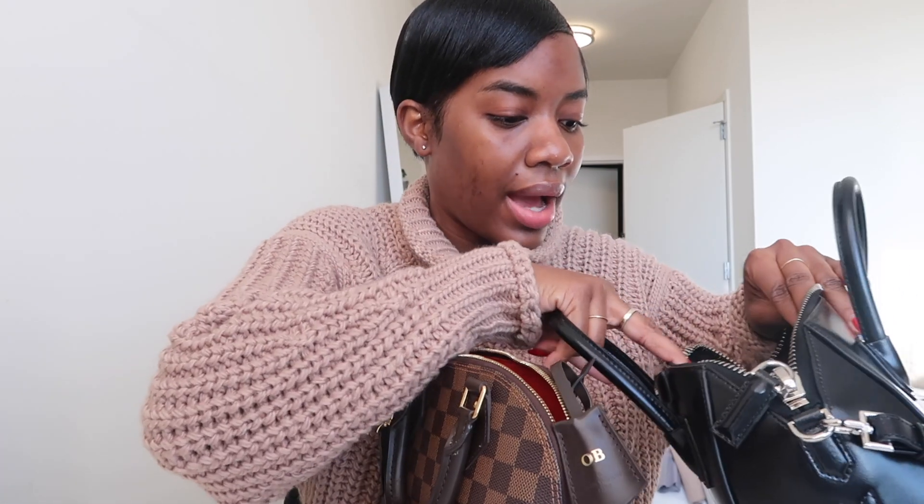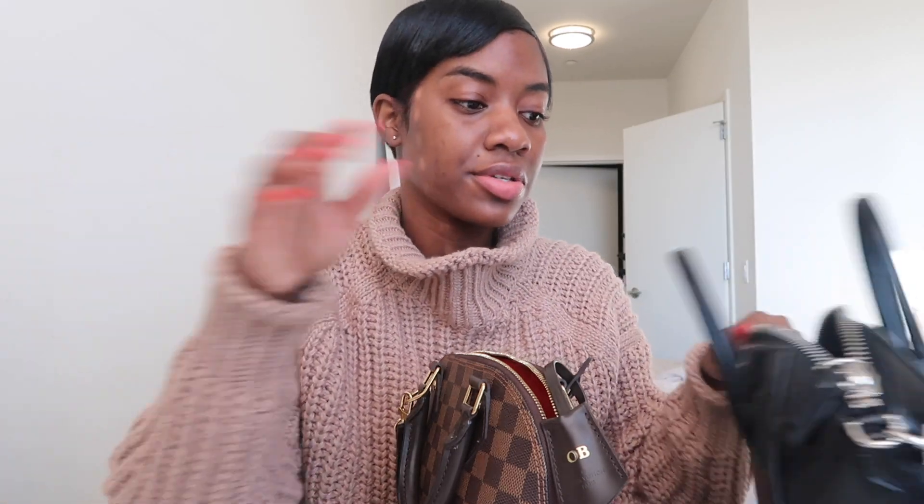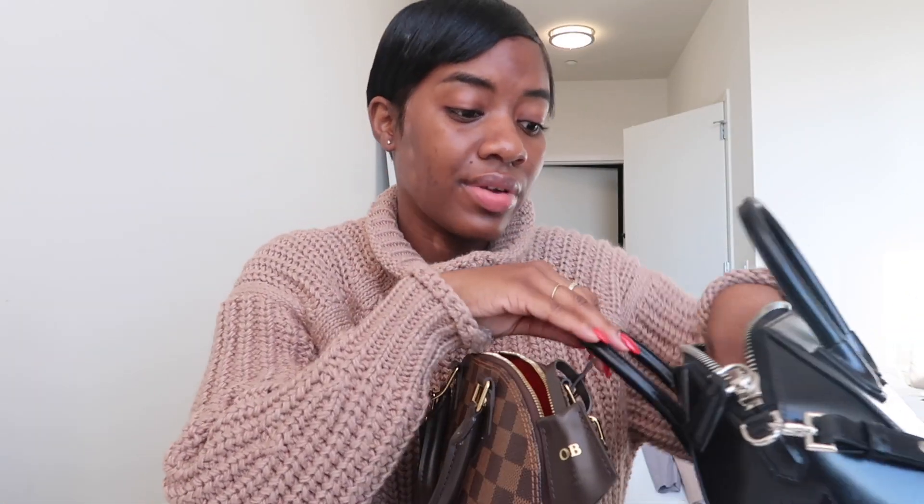I wanted to bring this bag because it matched my outfit better, so I'm just going to switch over the stuff. I also have a wax at 9:30, and it's 9:30 now. So I have to go there before I can go into the city. I have one bag of stuff to do and I need a wax, so I really can't skip that.